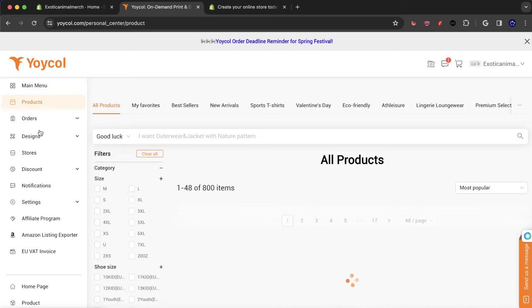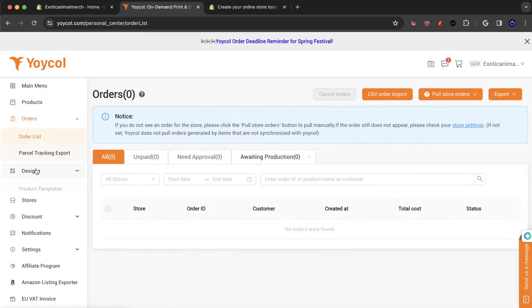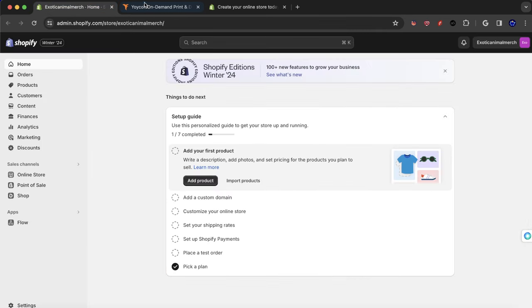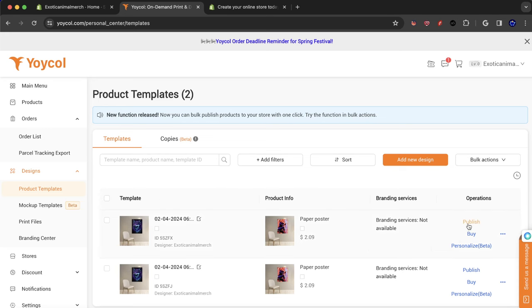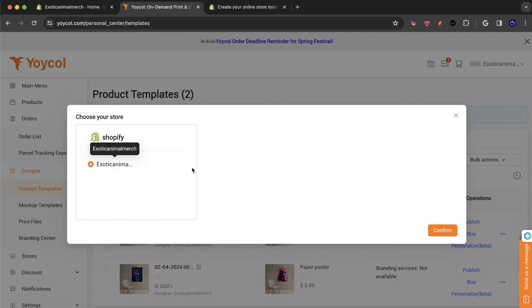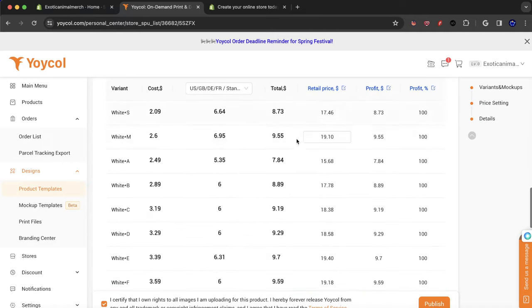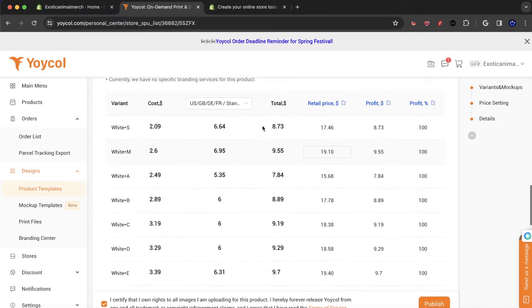Basically, I'm going to show you guys how I'm going to do things. So first, let's go over here to designs, product templates. I have one already set up here, which is this template. So what I'll do is if I want to push something to my store — I already have it connected — I'll just go over here, hit publish, select my Shopify store, hit confirm, and then I'll have to select the data and information.